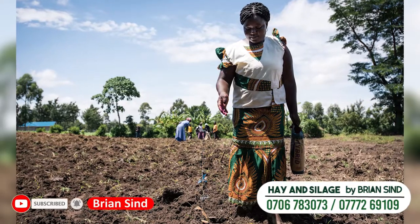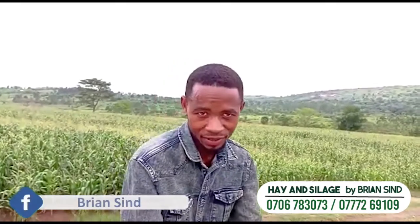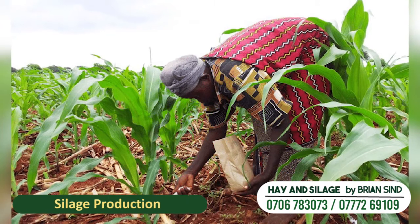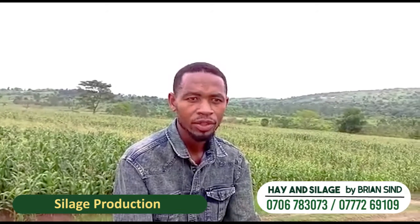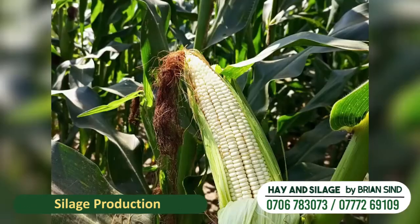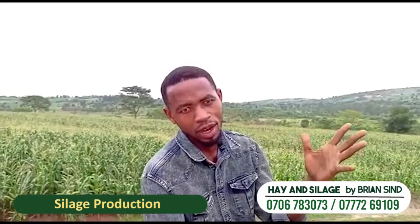After planting, what is interesting is that you are not done with your activities or your agronomic practices. You have to consider the fertilizer you are going to top-dress onto your maize. You have to use nitrogen fertilizers — for example NPK, which has high nitrogen — and that will boost crop growth or crop vigor, giving you good crop biomass or herbage yield.